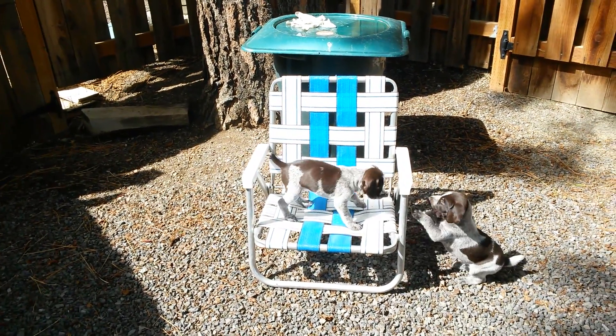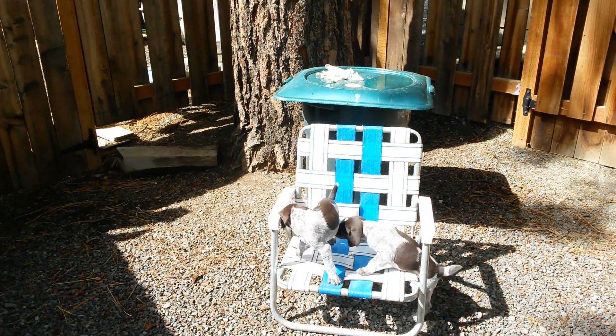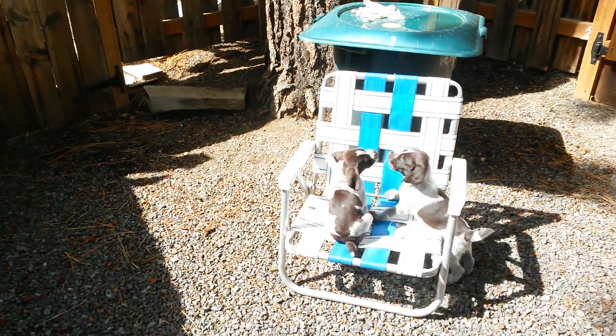There are two of them up in the chair — they sleep in the chair, usually after they get through eating.